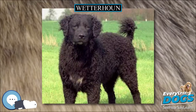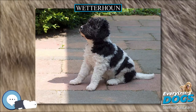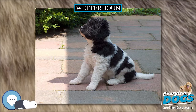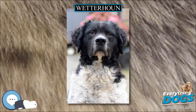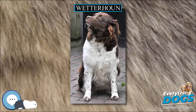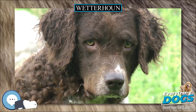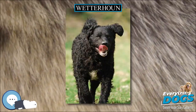The breed has an unusual, somewhat grim expression due to the shape of the eyes, which marks it as different from other dog breeds. The ancestral type of the Wetterhund was developed at least 400 years ago in the Dutch province of Friesland. The origins are conjectured to be from gypsy dogs crossed with an indigenous Frisian dog, perhaps the old water dog, a type which is now extinct.